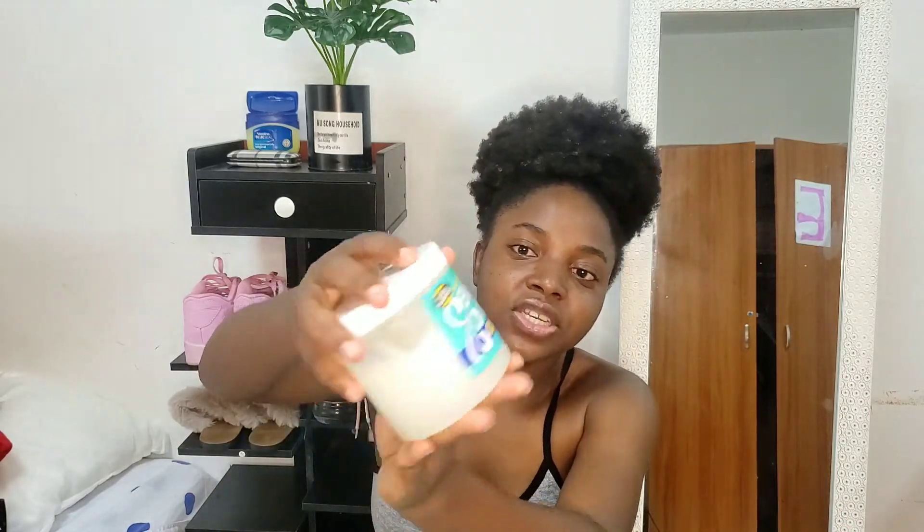Next I want to show you my grease. I use grease very sparingly — this container has lasted about a year or two. This is my Blue Magic castor oil grease. I use it when I have protective styles or when I don't feel like using oils on my scalp, though I don't use it much because it sometimes makes my scalp itch.